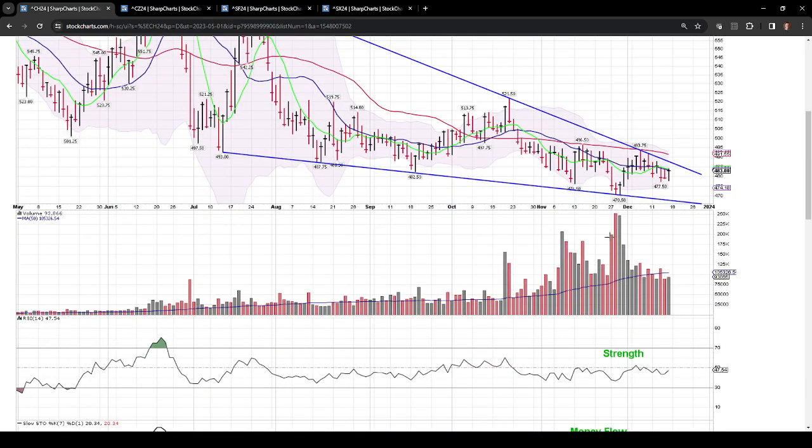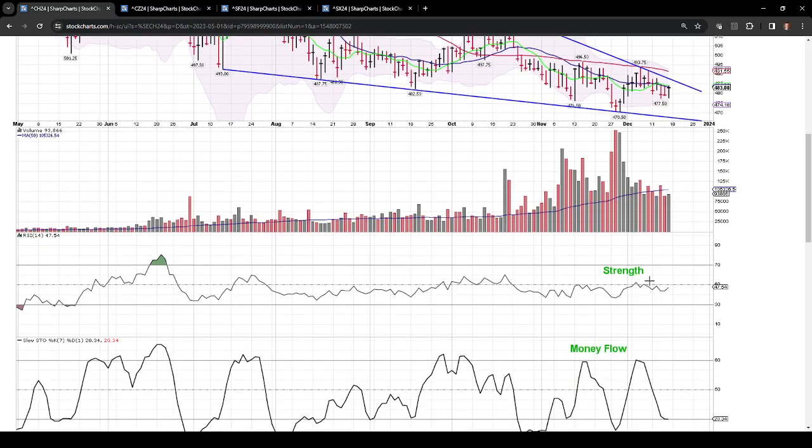Volume has really slowed here. The last WASDE report brought a little bit of volume in, but we've been pretty low as traders are taking off time before Christmas. It doesn't mean we won't have volatility, just fewer active traders in December. In regards to strength indicators, we're pretty neutral right now.